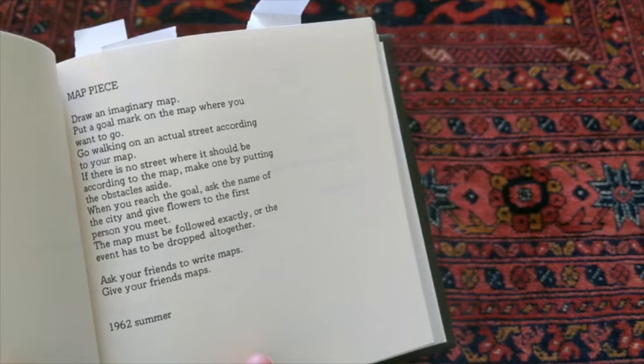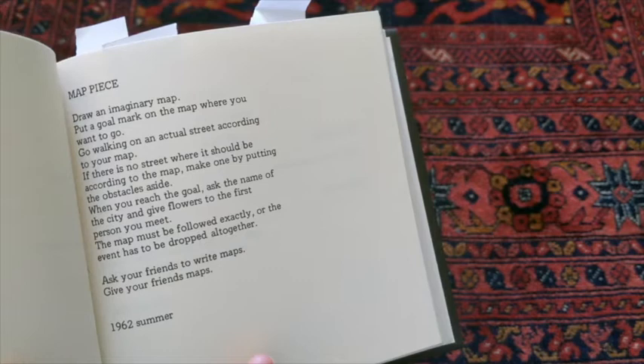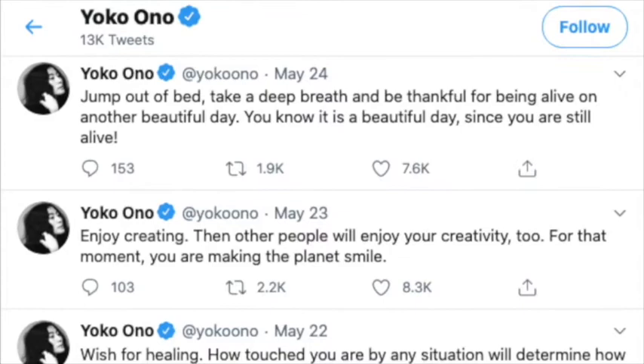Map piece. Draw an imaginary map. Put a goal mark on the map where you want to go. Go walking on an actual street according to your map. If there is no street where it should be according to the map, make one by putting the obstacles aside. When you reach the goal, ask the name of the city and give flowers to the first person you meet. The map must be followed exactly or the event has to be dropped altogether. Ask your friends to write maps. Give your friends maps.